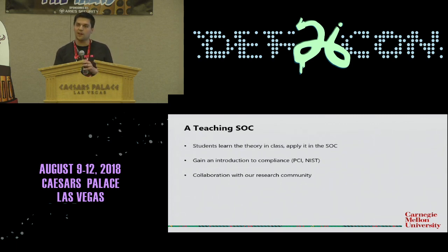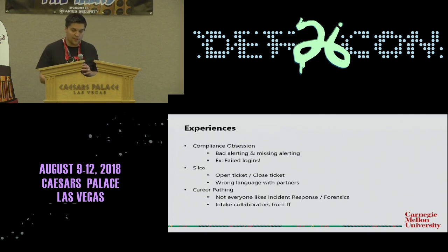So how did I arrive at this student-oriented teaching or collaborative SOC? At a previous security operations center, I saw three things. There was this compliance obsession — you come in, you've got your SOC or your SIEM set up, it's got all the default rules in. There are just bad alerts, missing alerts. The failed login one is my prime example.